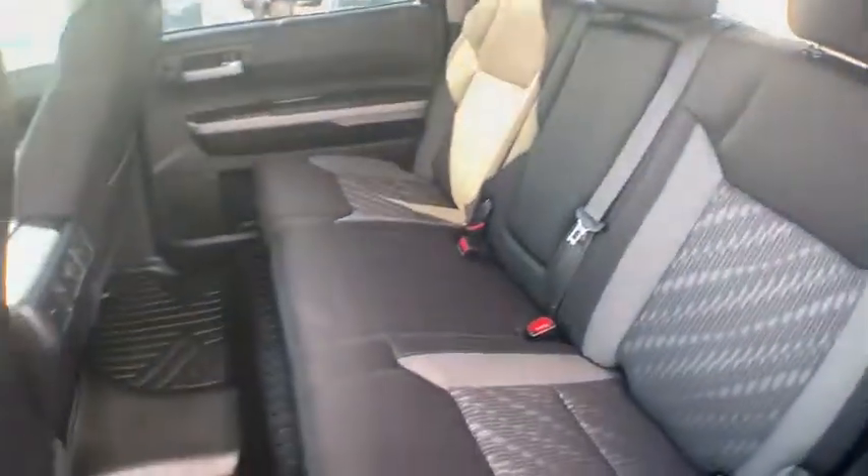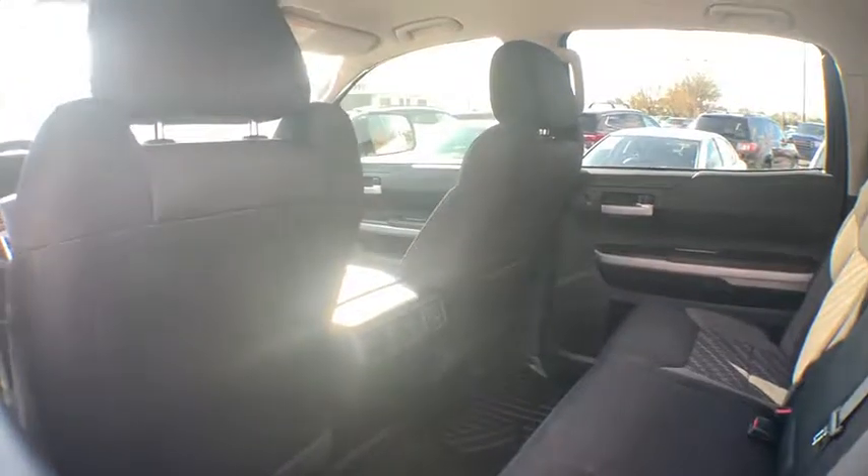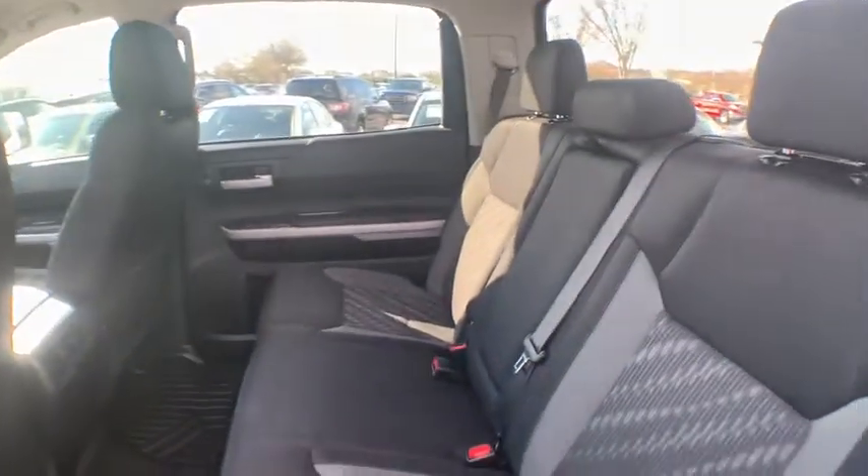Rear window defroster, CD player, power windows, fog lights, trip computer, remote keyless entry, sport package, and tachometer.